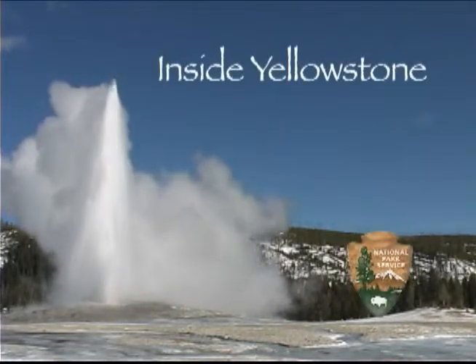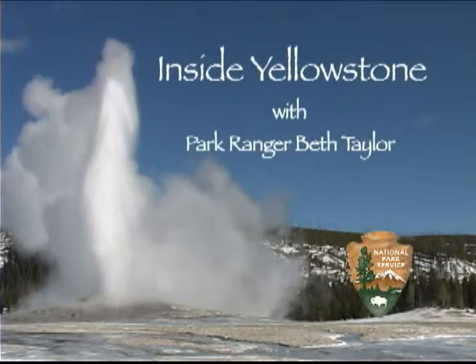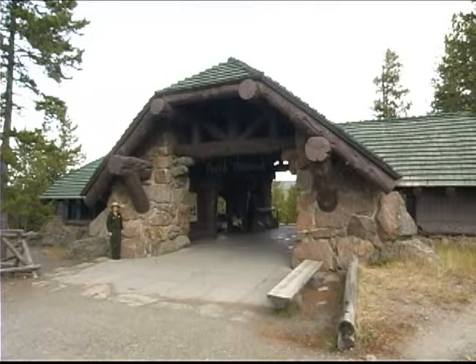You're watching Inside Yellowstone. Norris Geyser Basin, named for the park's second superintendent, is one of the most intriguing places in Yellowstone. It's rich in history, the site of a National Historic Landmark, one of the park's original trailside museums.